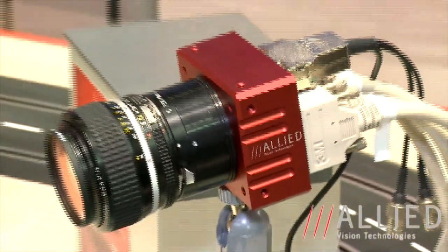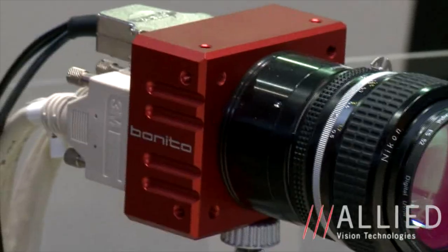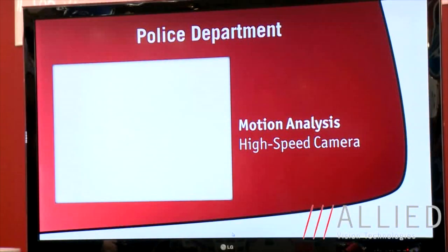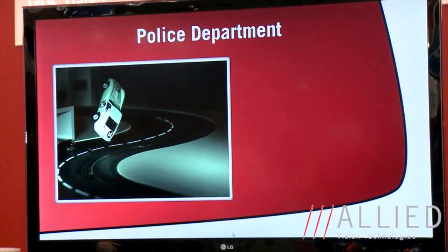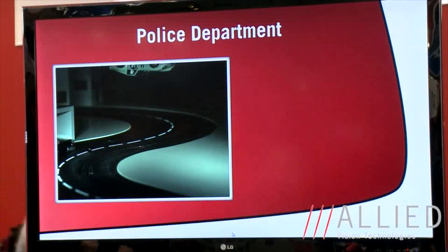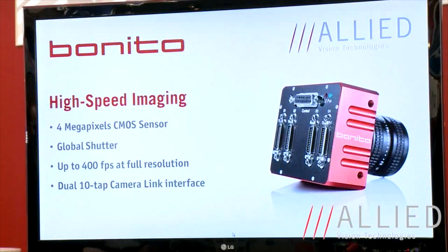The next highlight at the show is the Bonito. The Bonito is a high-speed imaging camera. It has a dual full Camera Link interface and a 4 megapixel CMOS sensor, and is able to deliver up to 400 frames per second at full 4 megapixel resolution, and of course much higher frame rates with a reduced area of interest. Using the Bonito, you can inspect very fast moving objects or analyze very fast movements.